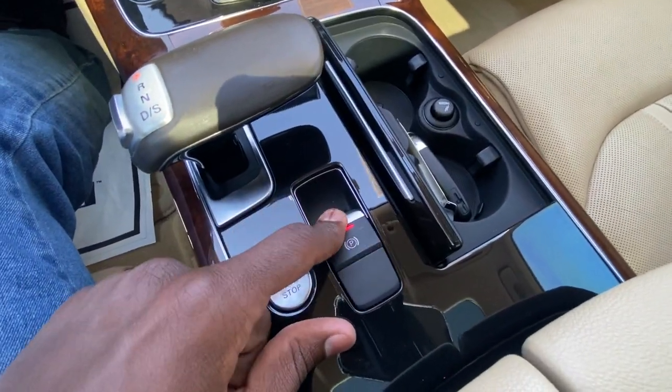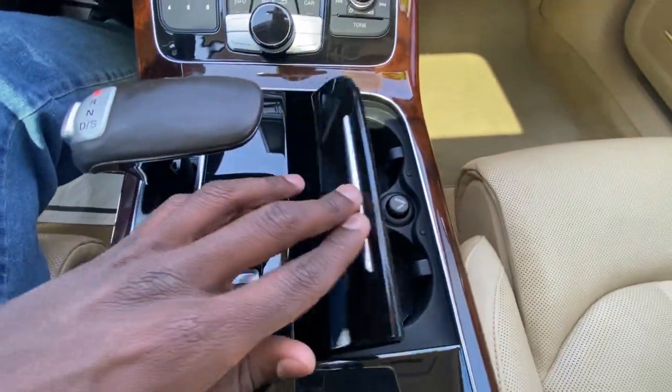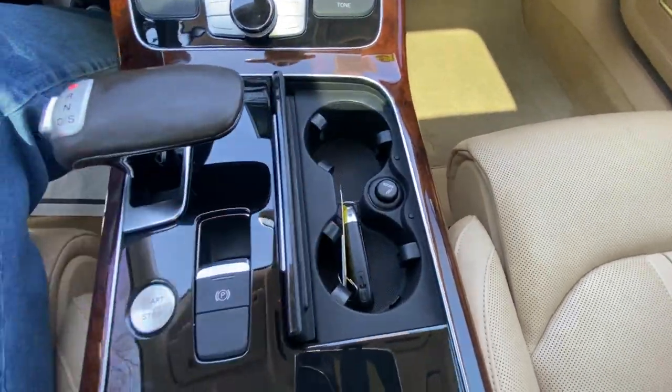Your electronic parking brake — pull to engage the brake, press down to disengage. There's also a cigarette lighter and bottle holders down here.